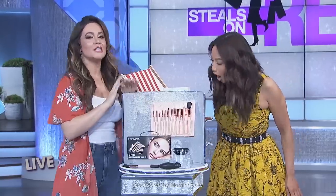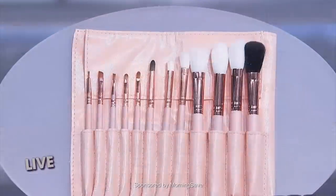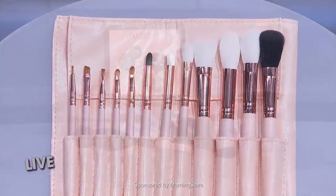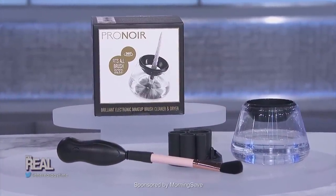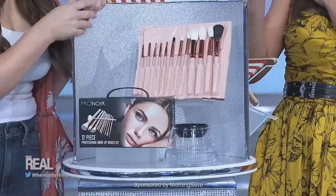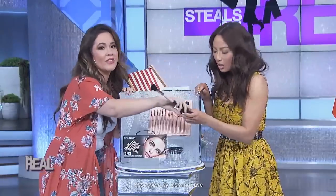This 12-piece makeup brush set and electric cleaner is by Pro Noir. Let me tell you, it is life-changing. These are rose gold brushes. Not only do they look amazing, but they were designed by actual makeup artists to give you the best shading, foundation, contouring, smokey eye — everything you need from beginning to end — and they come in this super chic case for travel and storage. But the best part is the electric cleaner.